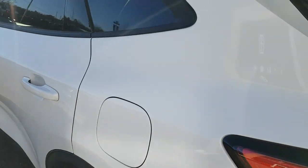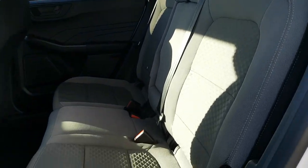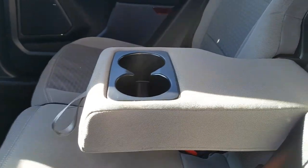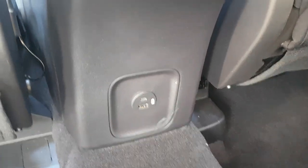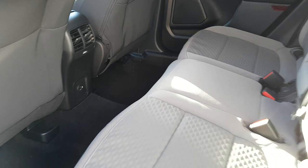Coming around to the interior, this one has a gray cloth interior with really comfortable seats in the front and rear. Rear passengers also enjoy cup holders that fold down, a couple of USB ports — USB-A and USB-C — and their own climate vents for a nice, comfortable ride.